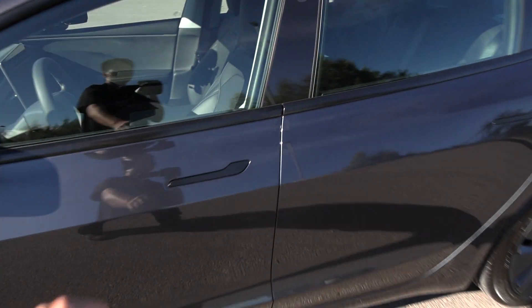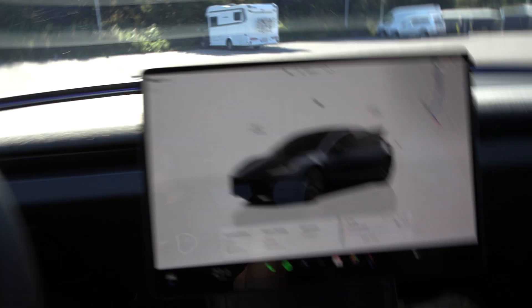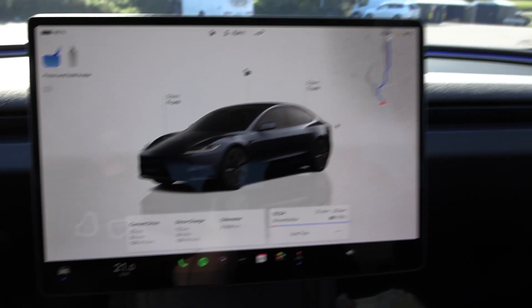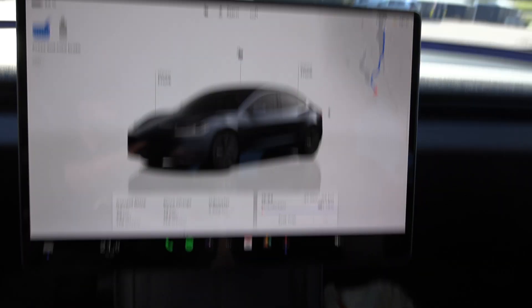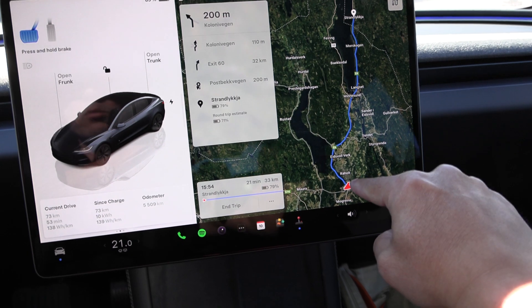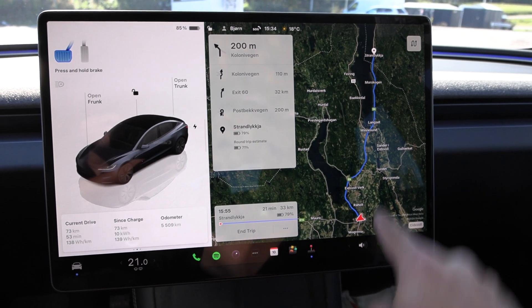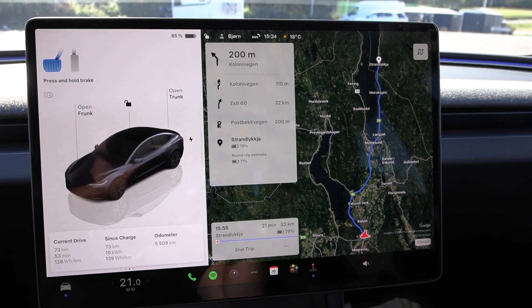You can take the hubcaps off, and then it just looks like another Tesla we've seen before. The plan is to drive from here at Dahl to Strandlich and back — that's the 66-kilometer loop. We're going to do the 120 km/h test first, so let's go.